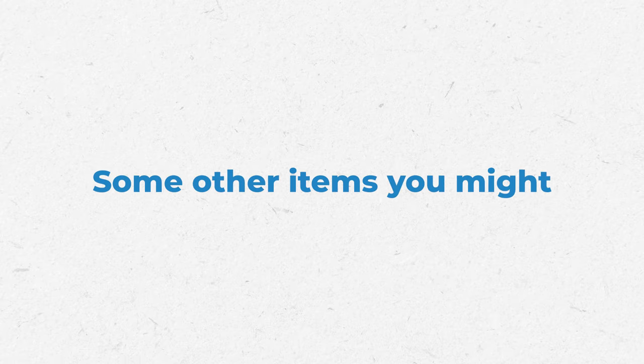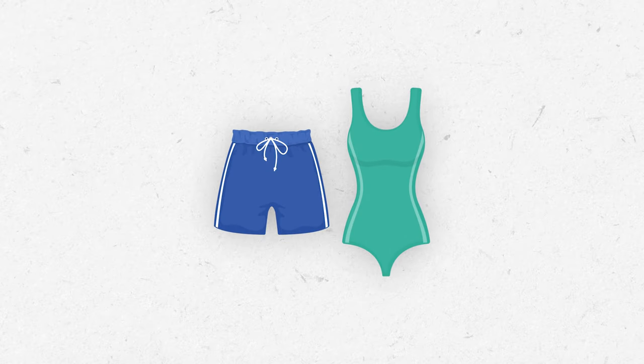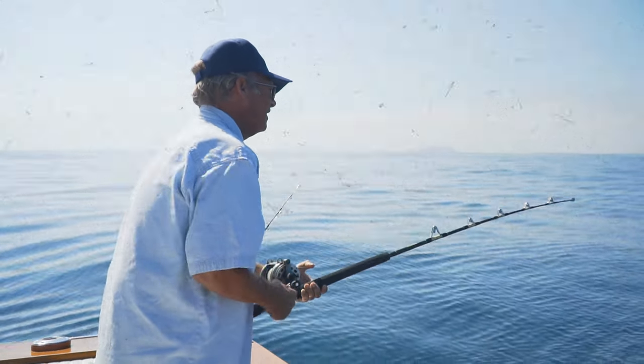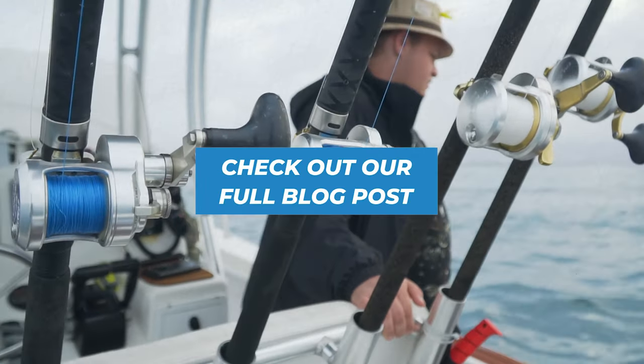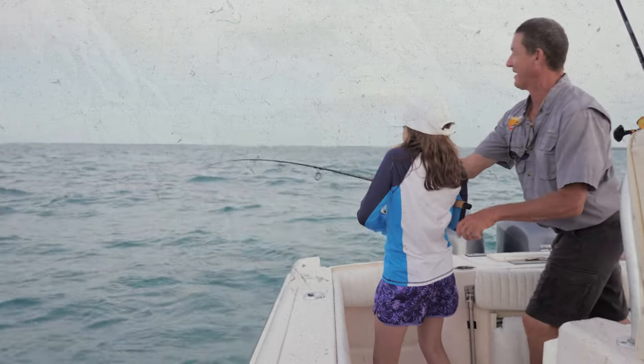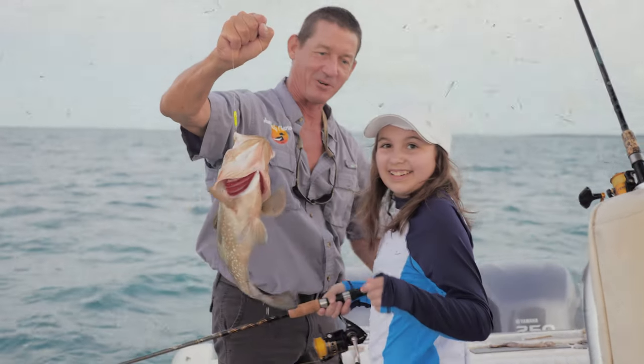Some other items you might want to think about bringing along are a hand towel and swimsuit. If you're a serious angler, you might be considering bringing your own equipment — if so, be sure to check out the link in the description for our article on traveling with fishing gear. Finally, remember to bring your camera or smartphone so you can record your trophy catch and make the memories last.